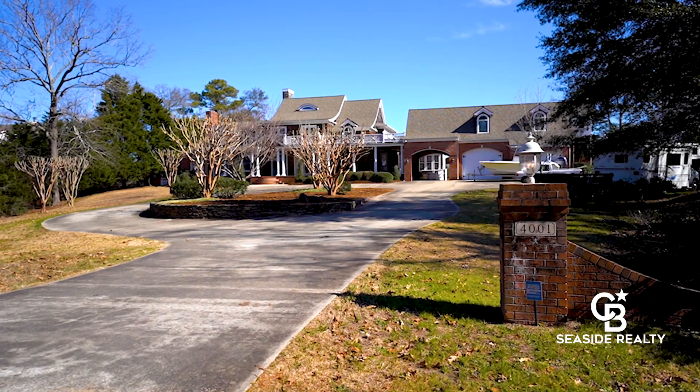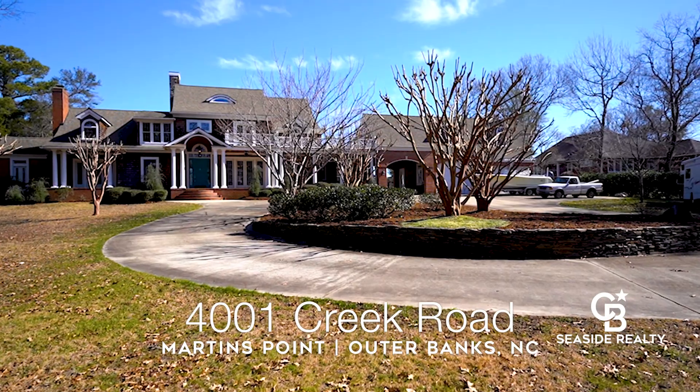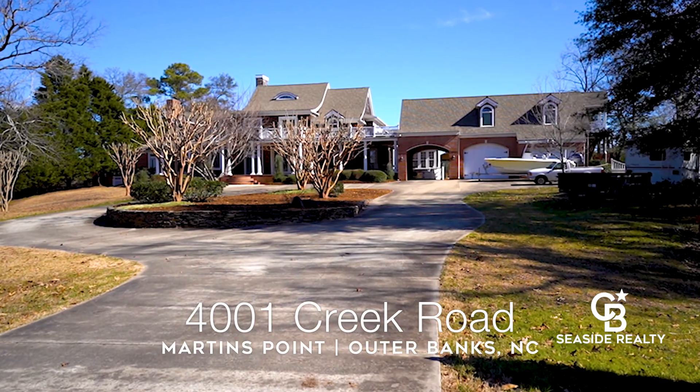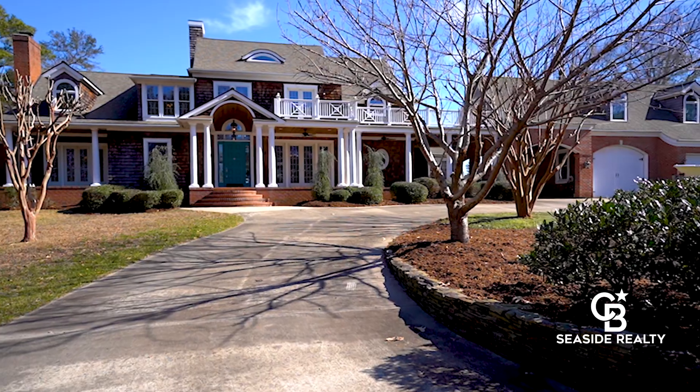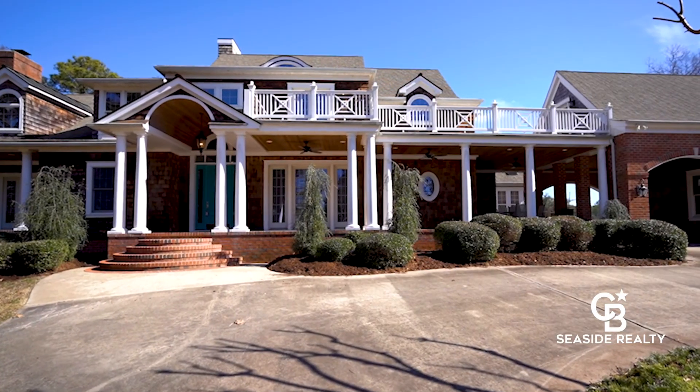Welcome to this sprawling four-bedroom, six-bath, waterfront estate nestled on 1.29 acres in the coveted gated community of Martins Point. I'm Heather Vandermeid and this is Kirsten Farr with Caldwell Bankers Seaside Realty and the Vandermeid Real Estate Group. We are excited to show you one of our favorite properties in this luxury neighborhood. This is 4001 Creek Road.